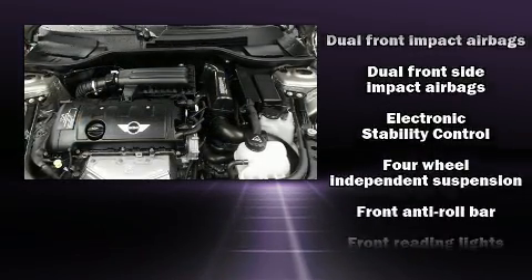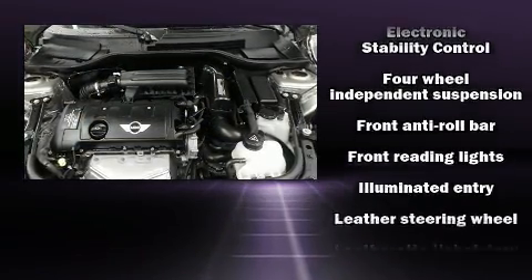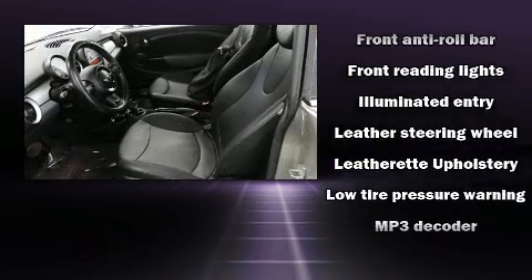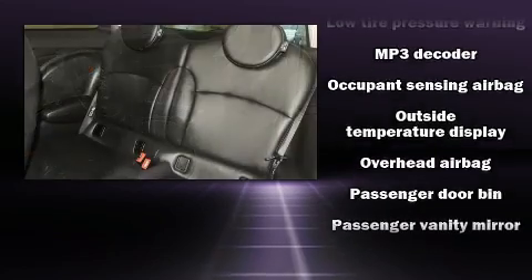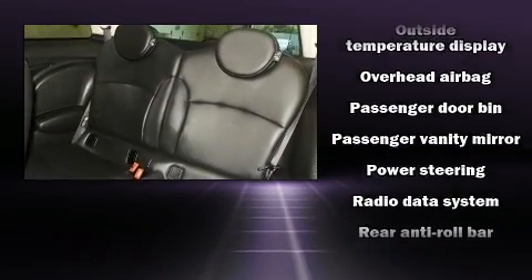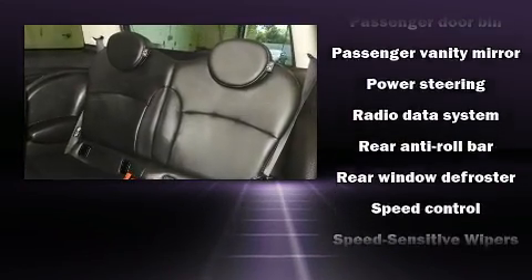Additional safety features include head curtain airbags, traction control, brake assist, ignition disabling, and four-wheel disc brakes with ABS. Dynamic stability control further supplements the drivetrain for added security.